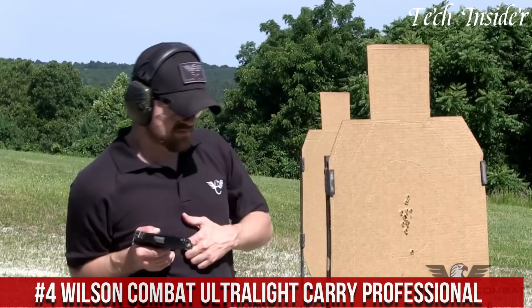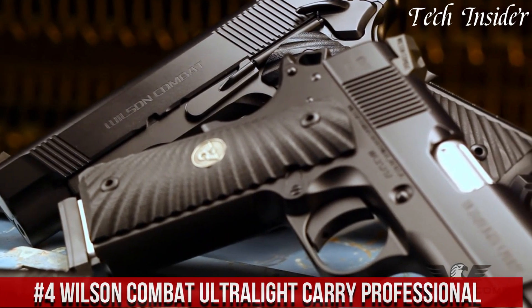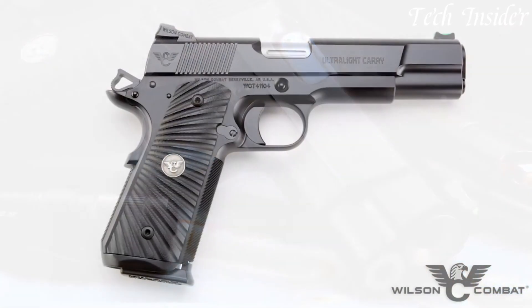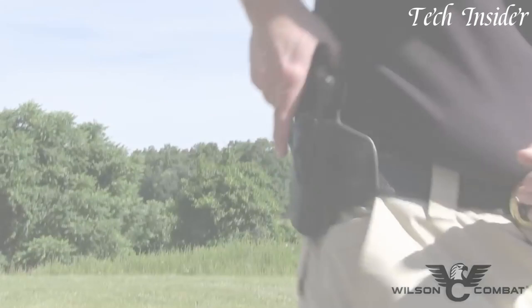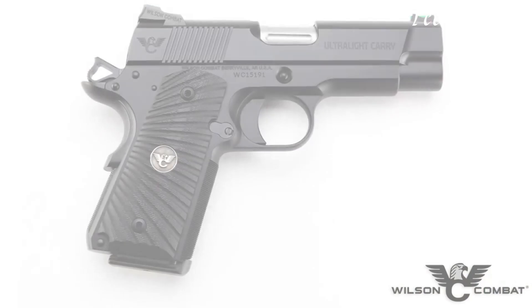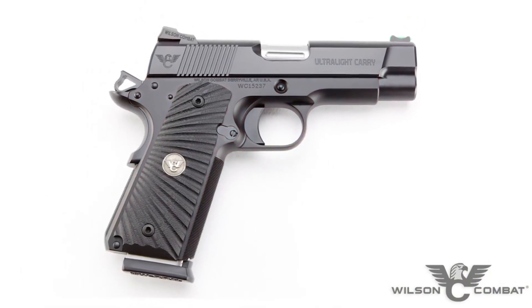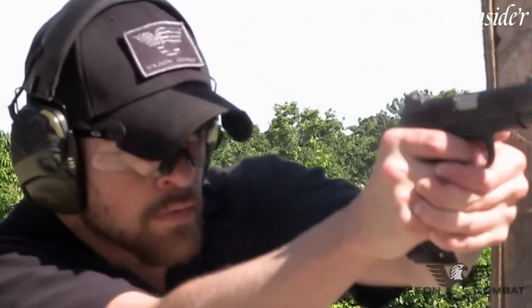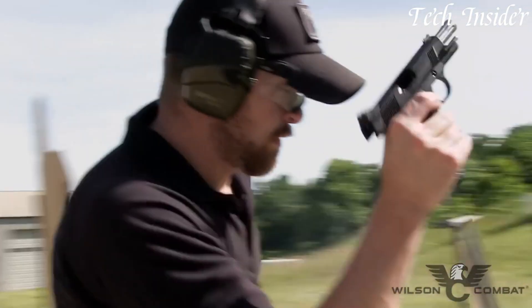Number 4: Wilson Combat Ultralight Carry Professional is a masterful blend of classic 1911 design and modern innovation, meticulously crafted to offer both elegance and performance. Chambered in 9mm or .45 ACP, this compact 1911-style pistol is a testament to precision, reliability, and concealability. With a lightweight aluminum frame, match-grade barrel, and crisp trigger, it ensures a comfortable and controlled shooting experience. The Ultralight Carry Professional features G10 grips, tactical sights, and a contoured magazine well, making it an ideal choice for concealed carry or everyday use.